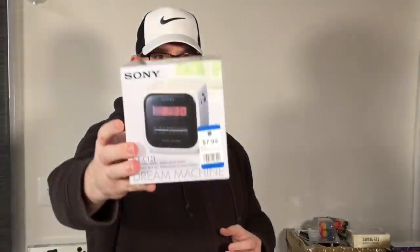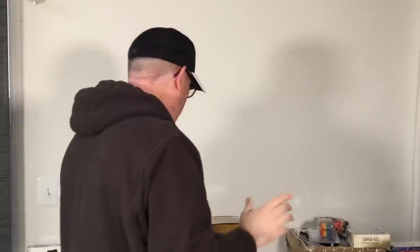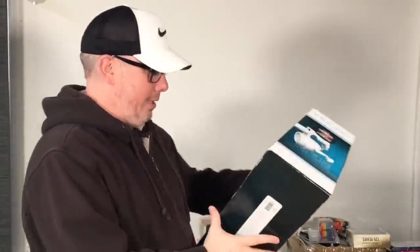A Sony Dream Machine brand new in the box, which you rarely find. You see these little cube dream machines in thrift stores all the time and on their own you can maybe make five bucks on them, but this one being new in the box helps a lot. With 30% off, just over five dollars on this and it could sell for 50 bucks or more. I just threw it in the cart and kept going.